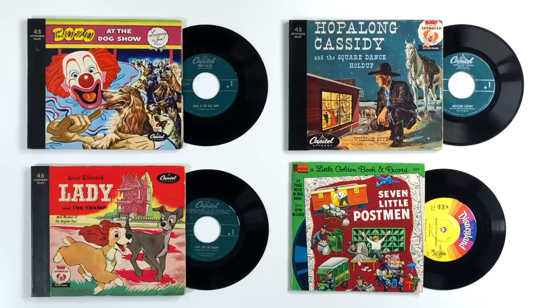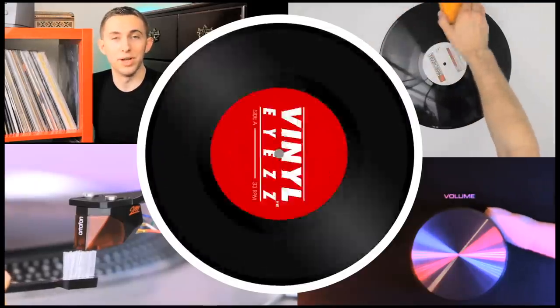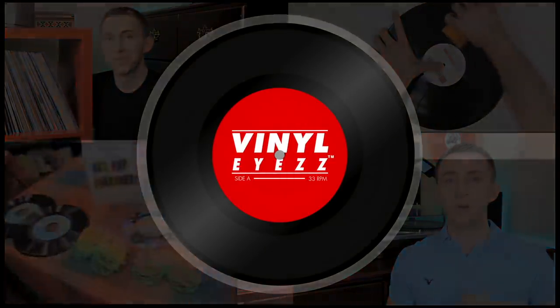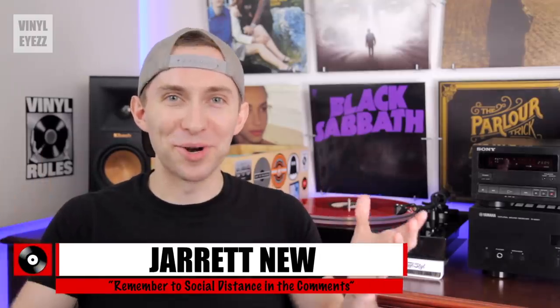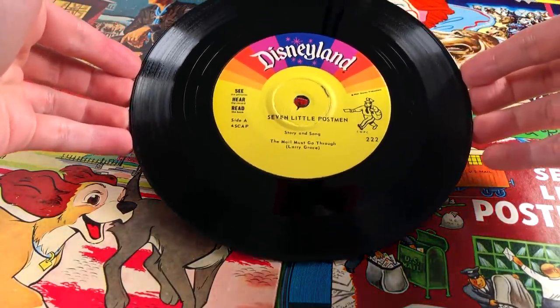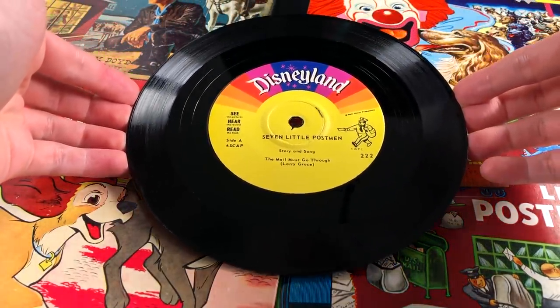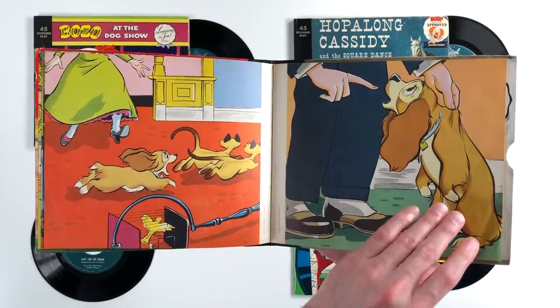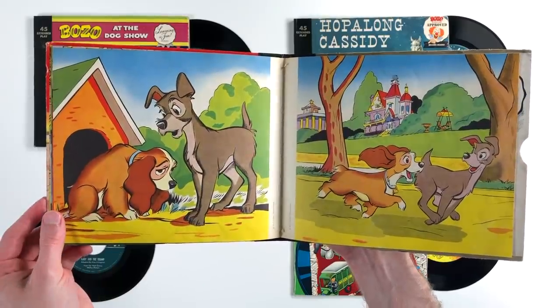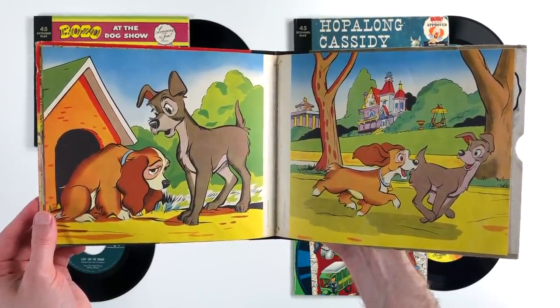Today we're talking about vinyl record storybooks. Hey friends, welcome back. So a while ago a friend of mine who collects records gave me these as a gift. These are four different vinyl record storybooks and each one comes with a seven inch record. Basically the way these work is that you play the record first and then you follow along with the story in the book. I thought these things were really interesting and I figured we'd talk about them in today's video.